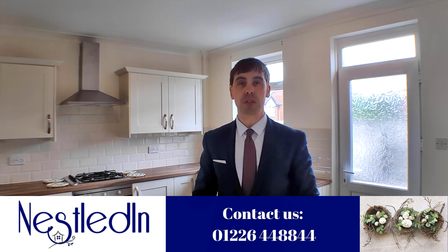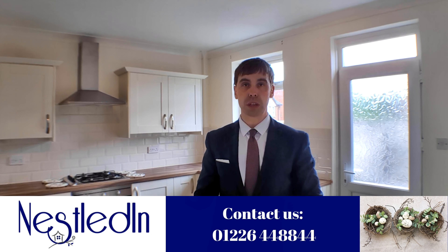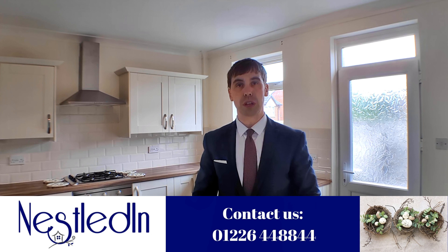Upstairs on the first floor you've got a good-sized master bedroom, a second bedroom, and a bathroom. In terms of location, you're close to the town centre, close to link roads, and the shops and schools are also on your doorstep.